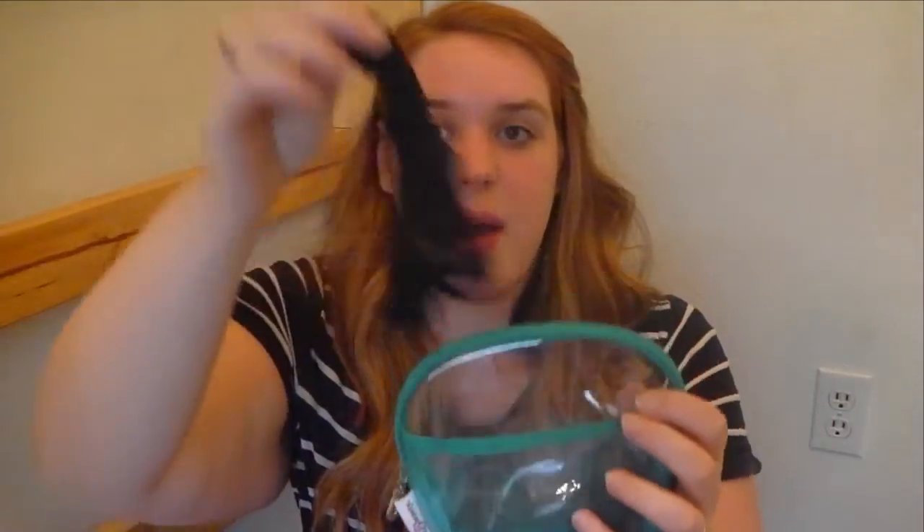We're going to plow through this quick because I'm running out of battery. So hair: a comb. This little pouch has my wig cap as well as bobby pins, hair ties, and all sorts of stuff. What I did was I braided my hair and then put it up into the wig cap.